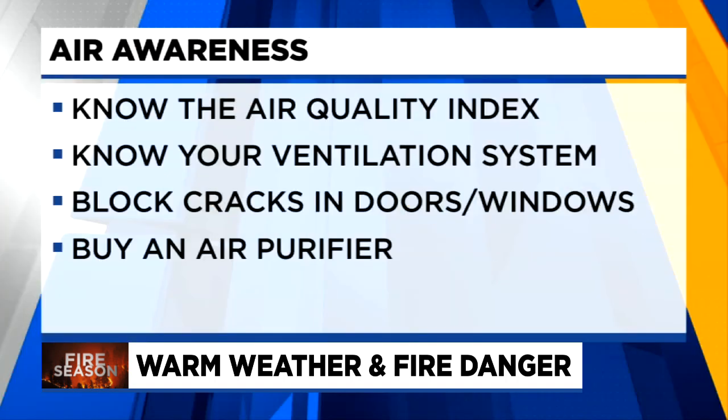Another good idea: know how your ventilation system works and buy high-quality filters that work with that system, as well as a couple of extra filters. Inspect your home for cracks between doors and windows and have a plan to block out smoke — such as covering them with heavy black plastic during a smoke event. Another important purchase that can be a game-changer: buy an air purifier now.